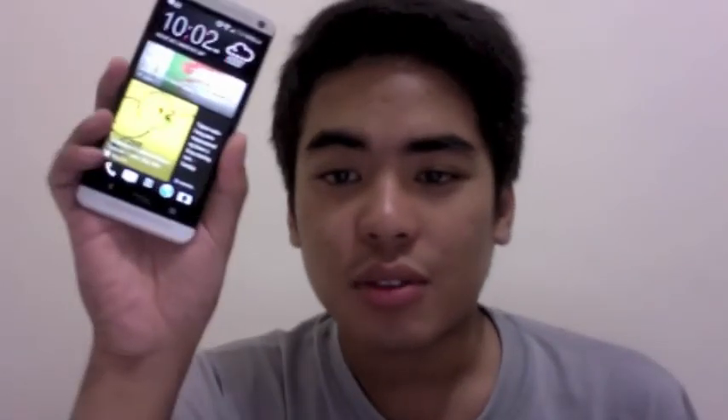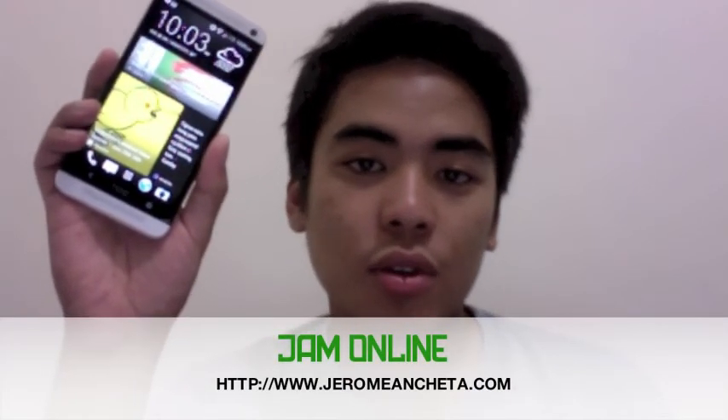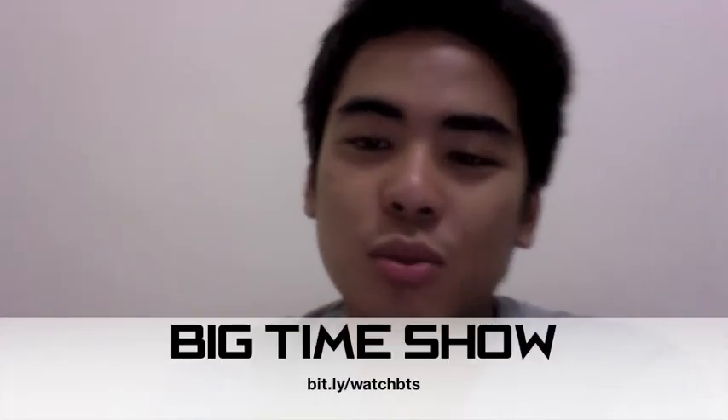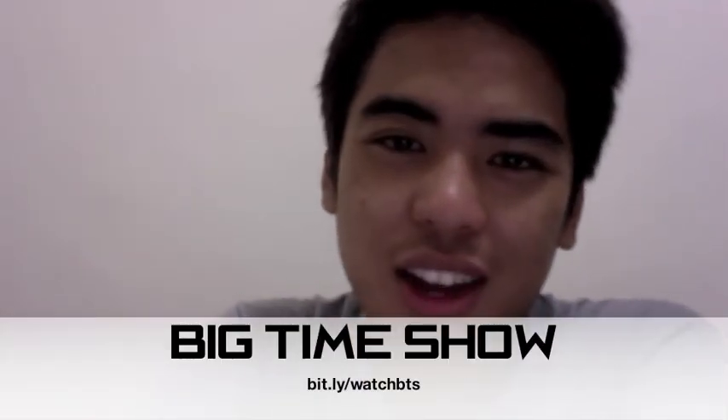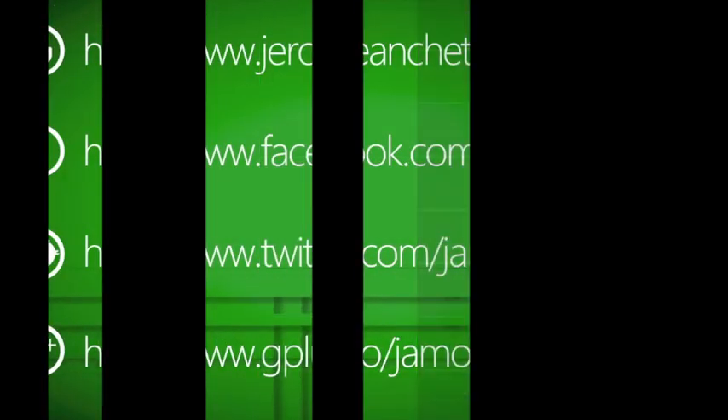I think that's it for the HTC One review. If you have any questions, just comment below. Don't forget to check out manchato.com where I'll be writing a full review. Also don't forget to watch the Big Time Show every Saturday night at 10 PM. Best phone ever!